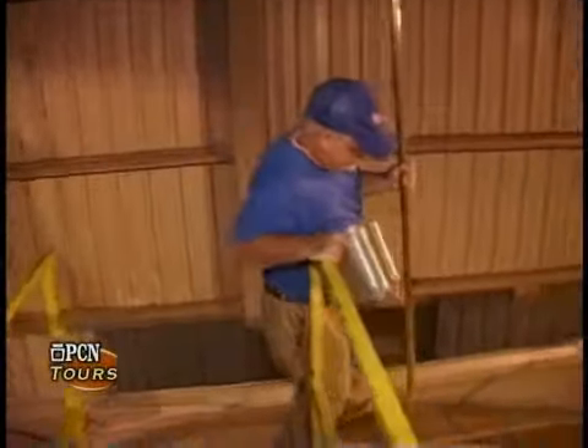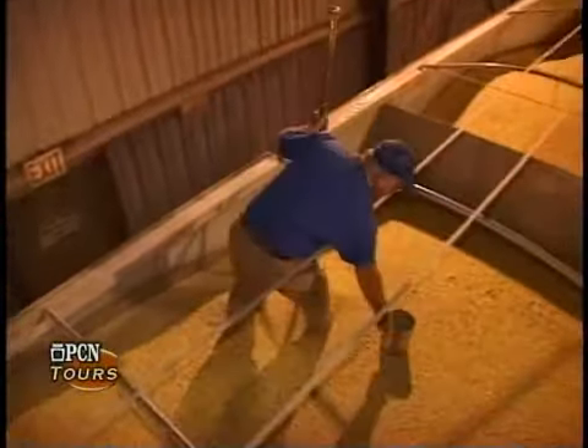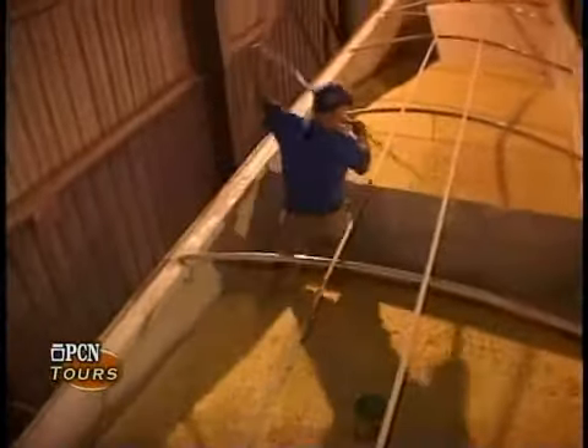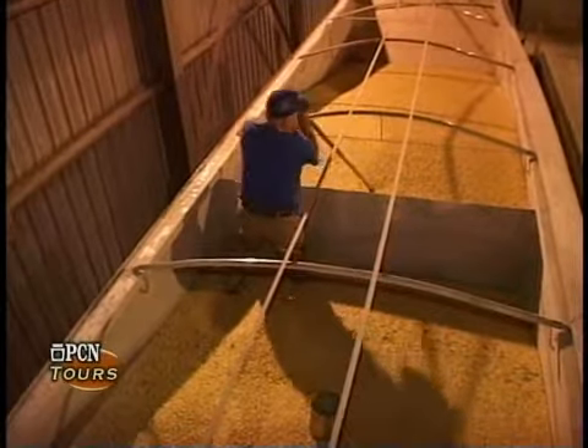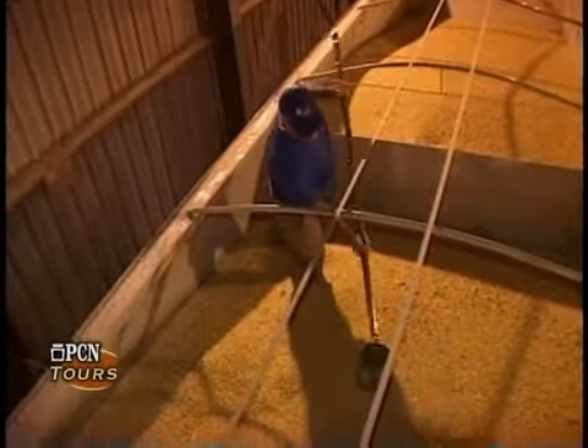Every load of ingredients that we get, we take a sample for our quality assurance testing. Our own employee gets on top of the truck and uses a brass probe to get a representative sample of the ingredients.